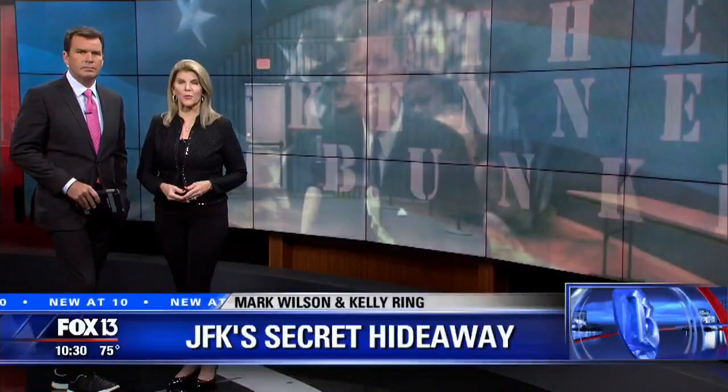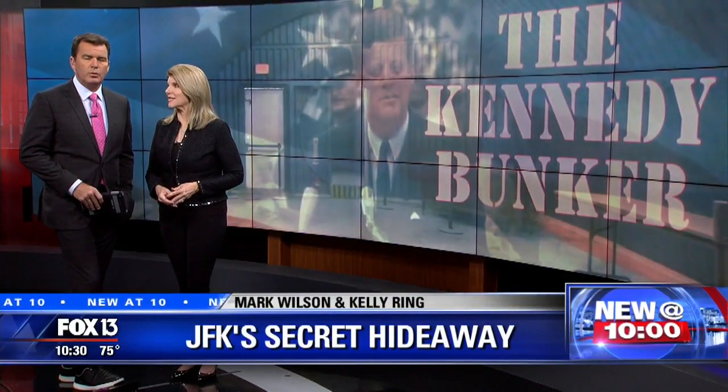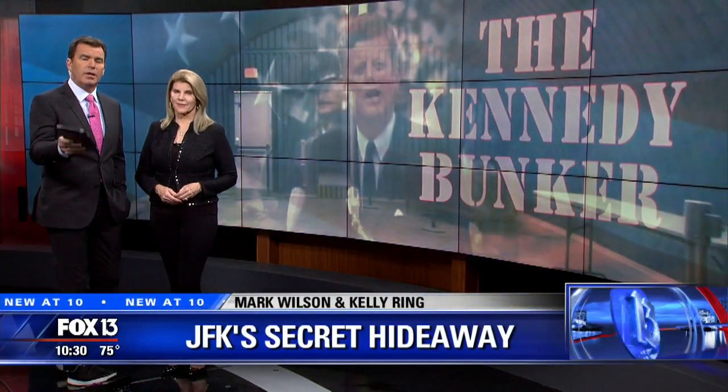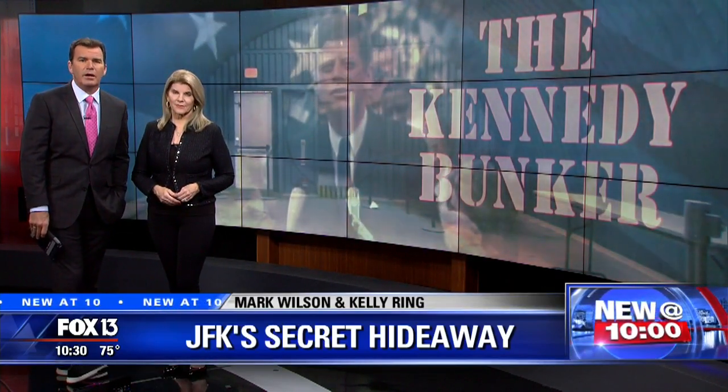For many U.S. presidents, major moments of their lives happened under Florida's sunny skies. A relic of the darkest days of the Kennedy administration is actually right here in Florida — a lot of people don't even know about it. Here's FOX 13's Evan Axelbank taking us to JFK's secret hideaway.